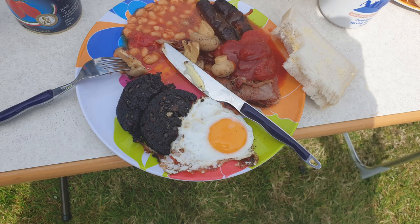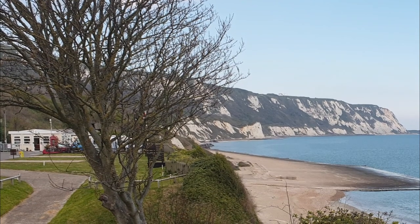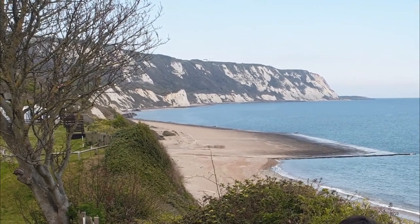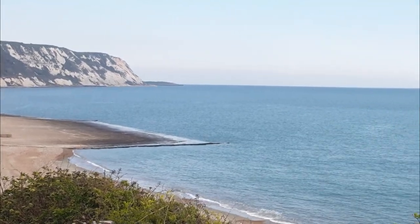And of course we cook our own breakfast — look at that, that's delicious isn't it! This is the view from our campsite: a wonderful view out over the sea with the cliffs and everything.